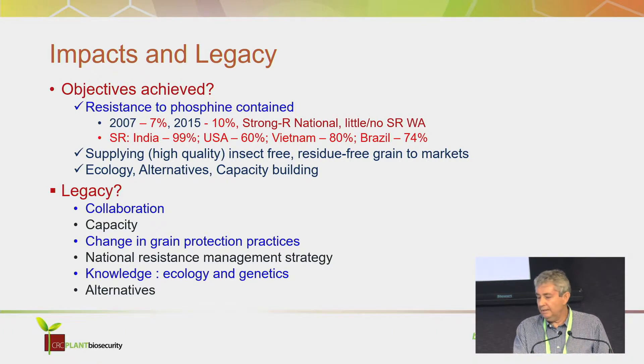We're still supplying insect-free, residue-free, high quality grain to the markets. The Ecologies Project achieved its aims — we know so much more about the ecology of those insects now, outside the silos, where they go, how they move, the gene flow. We developed alternatives, and the capacity building was achieved, especially in Western Australia, and we had a number of excellent PhD students.